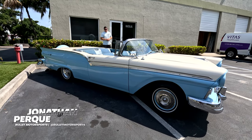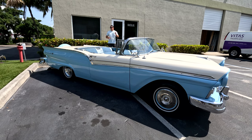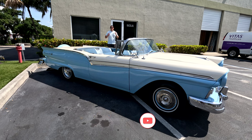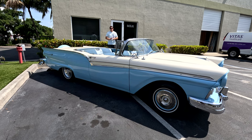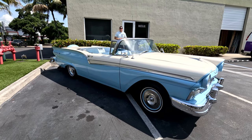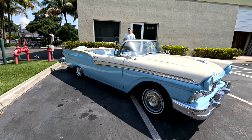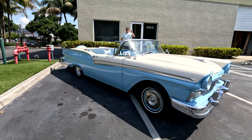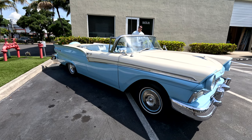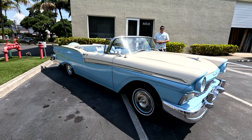Hey guys, it's Jonathan from Bullitt Motorsports. Today we're going to show you a beautiful 1957 Ford Fairlane 500 with a retractable hard top roof. We're going to take it for a test drive, let you decide if this is what you want to put in your collection. It has been completely serviced by Keith's Rods and Customs, our local partner for servicing these types of vehicles, and they did a great job. They fixed the convertible top, did a complete service on the engine, put brand new tires on it, and ensured that we could take it for a spin and let you guys have a fun drivable ride for the weekends.